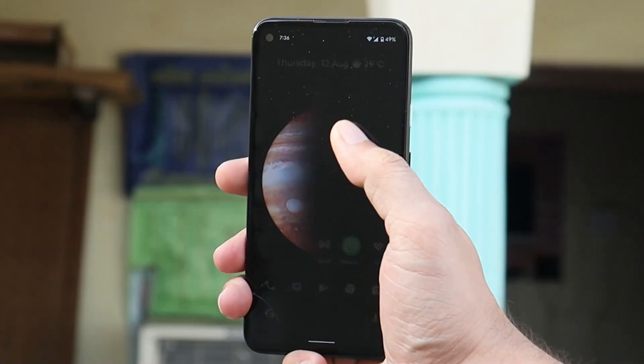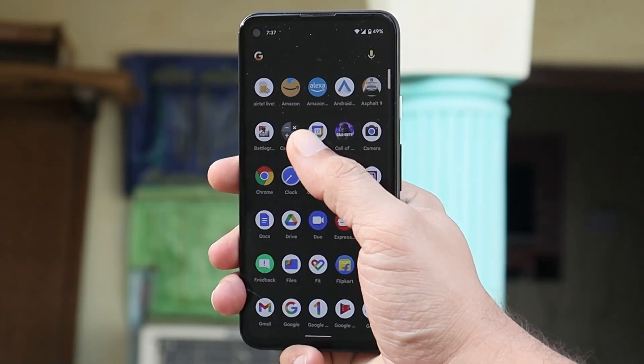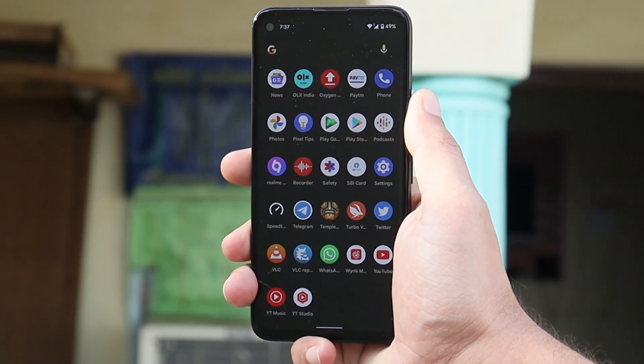So guys, this was a quick update on the latest update from Google, which is based on Android 12. If you still have any questions, let me know in the comment section below. This is your friend Ashok signing out — see you guys in the next video.